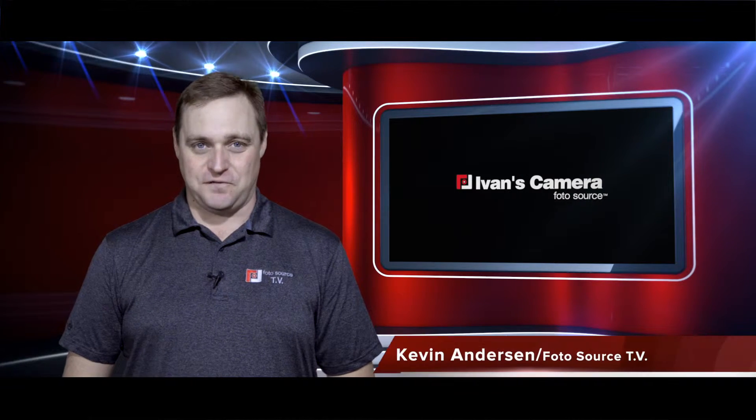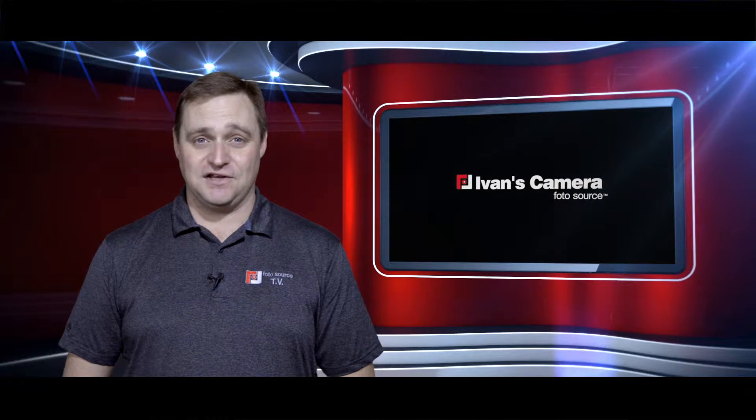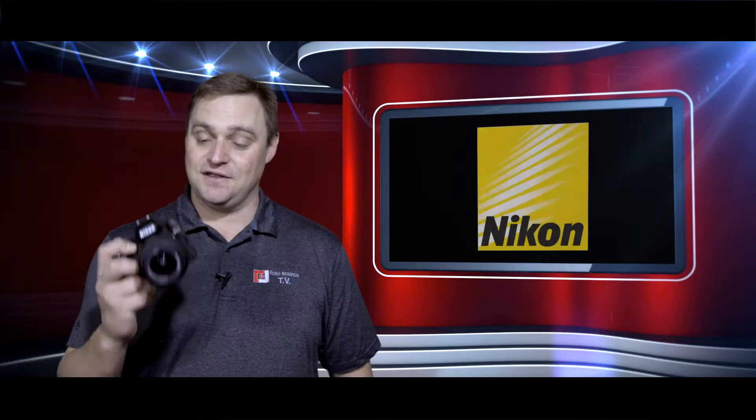Hi folks, Kevin Anderson for Photosource TV. Are you ready to move up from a point-and-shoot camera to DSLR? Then I recommend the Nikon D3200 starter kit with the 18-55mm VR lens. Perfect for portraits and landscapes.